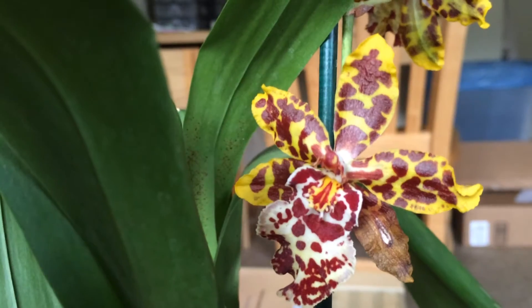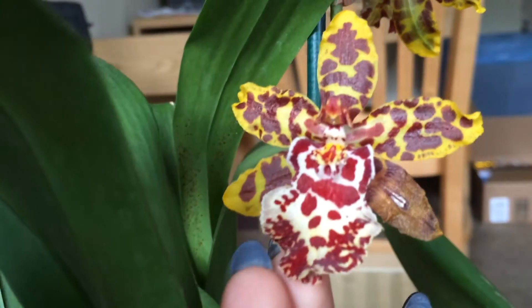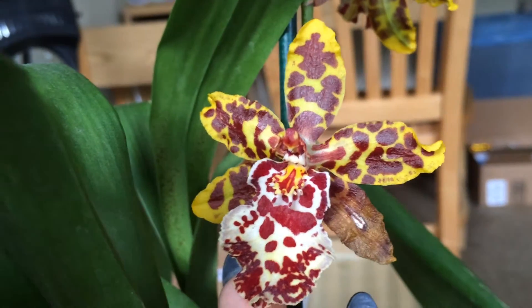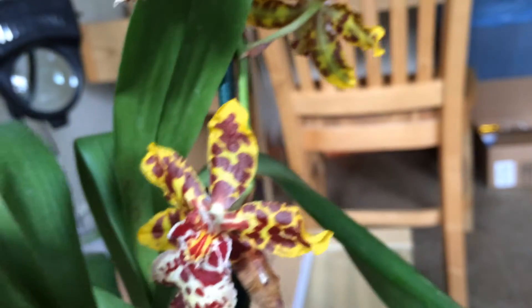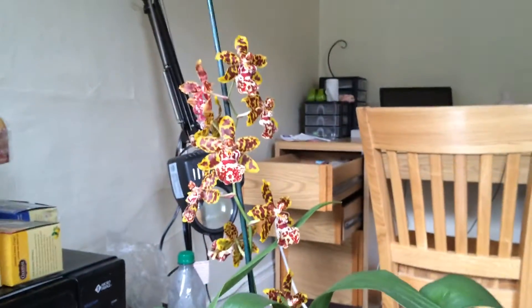Oh no, this one's petal is dying — I didn't notice. How sad. The flower spike started late October, and it started to bloom the second week in December. Then I was on vacation for two weeks, so I didn't get to fully appreciate the blooms.